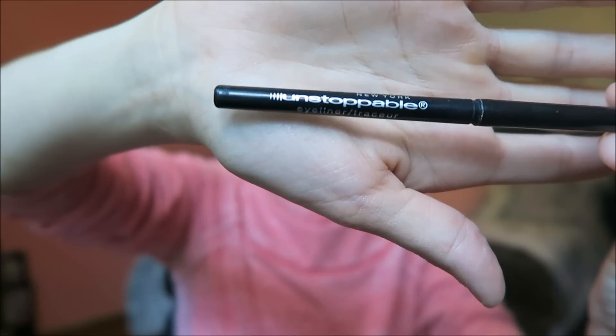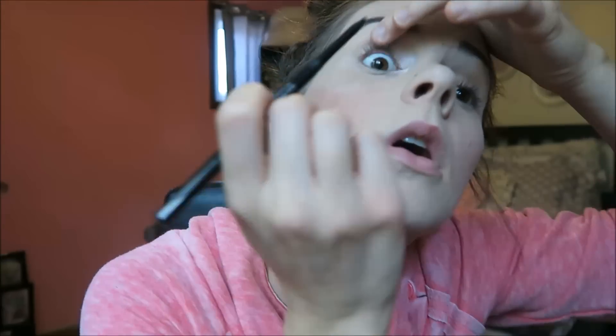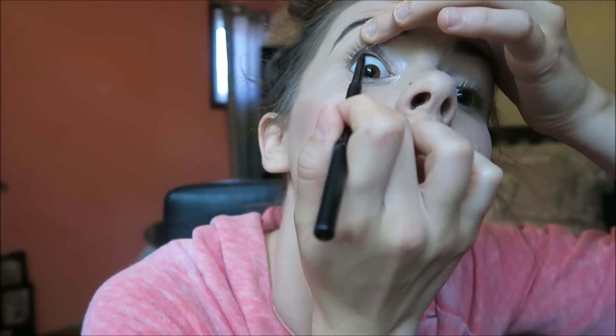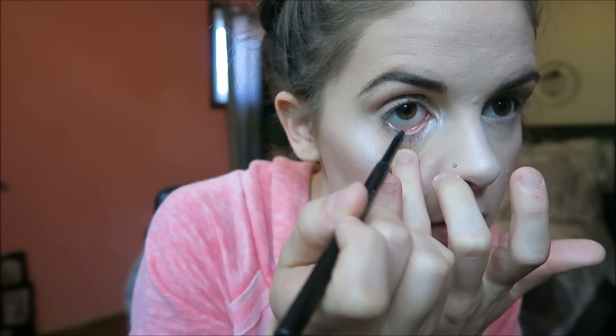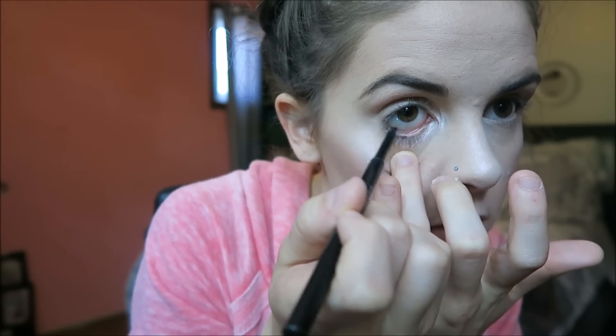The eyeliner I use is the Maybelline Unstoppable, but honestly this sucks — I 10 out of 10 do not recommend it. It literally doesn't come off properly when you put it on. I just don't want to spend money on another eyeliner when I just bought this, so I'm going to use it until it's gone, but I'm definitely not repurchasing it.